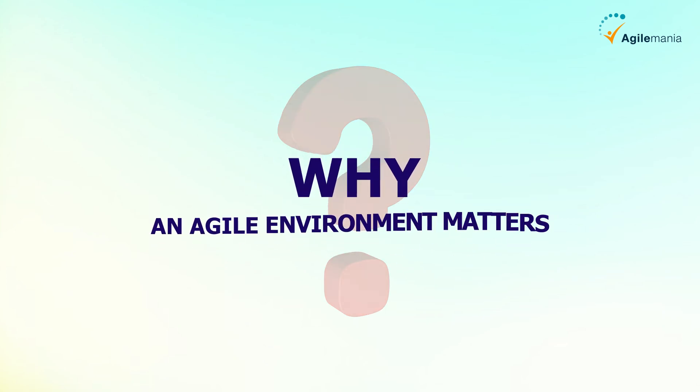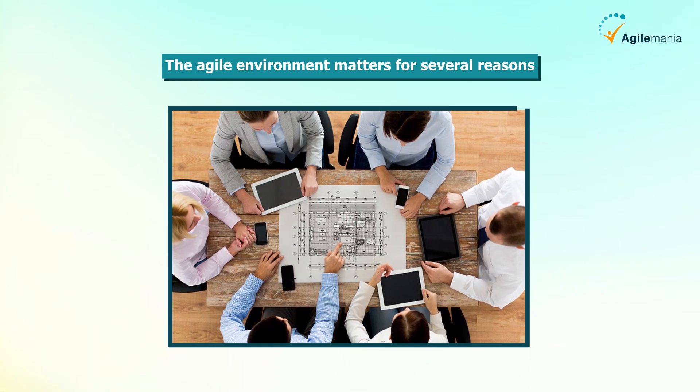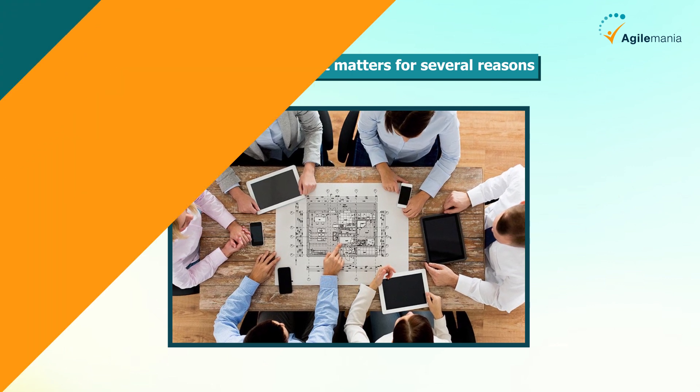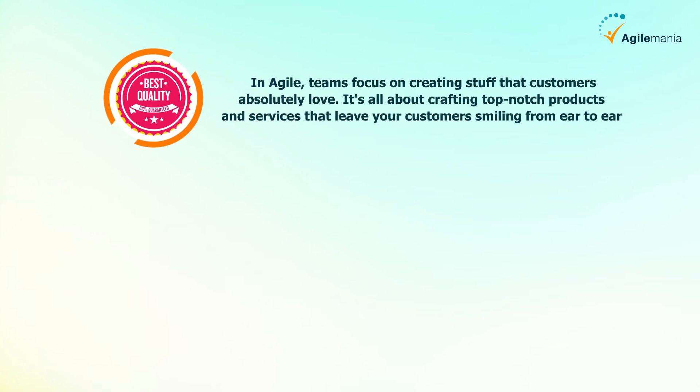Now let's discuss why an agile environment matters. The agile environment matters for several reasons, each contributing to more efficient and effective project delivery. First up, better quality — in agile, teams focus on creating products that customers absolutely love, crafting top-notch products and services that leave customers smiling.